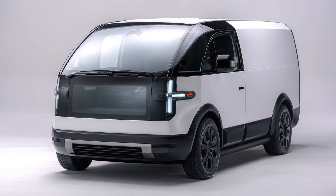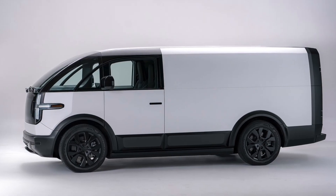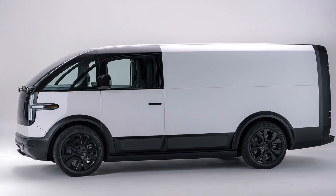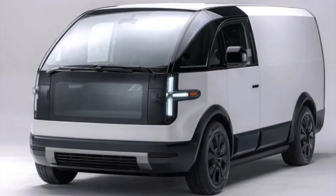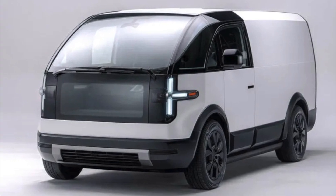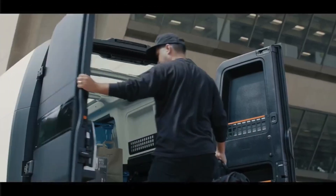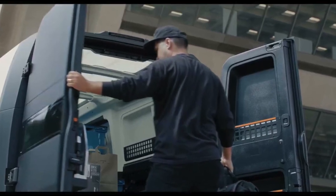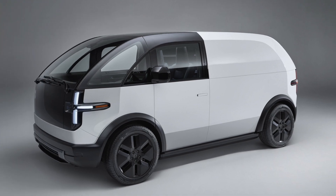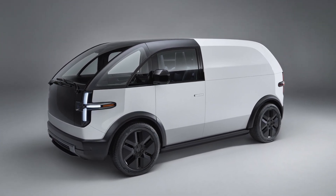The cargo area has been enlarged to 172 cubic feet of space behind the standard bulkhead, with more cargo room available in the front cabin on the optional single-seat version. Based on the increased cargo volume of the LDV 190, additional LED lighting provides visibility for all conditions. The vehicle also features optional composite translucent roof panels which allow more natural light in the cargo area during the day.